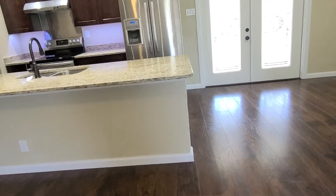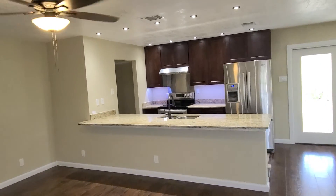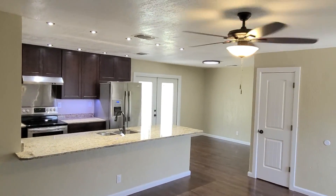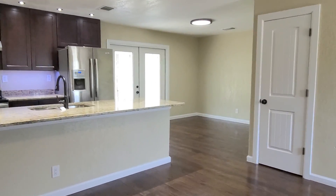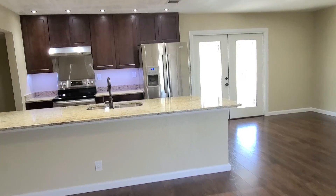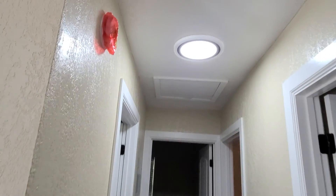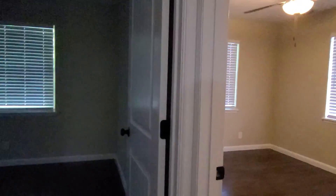We have a nice open space — open floor plan. We have another feature here in the hallway: a night light, which is great for kids sleeping inside the house. It's a cool feature.